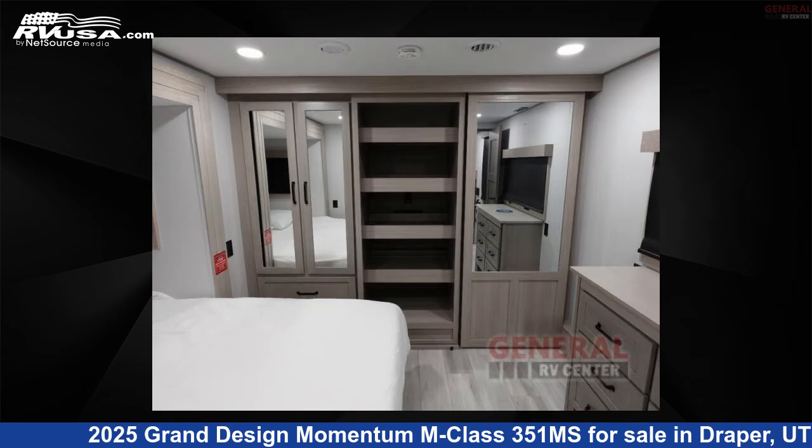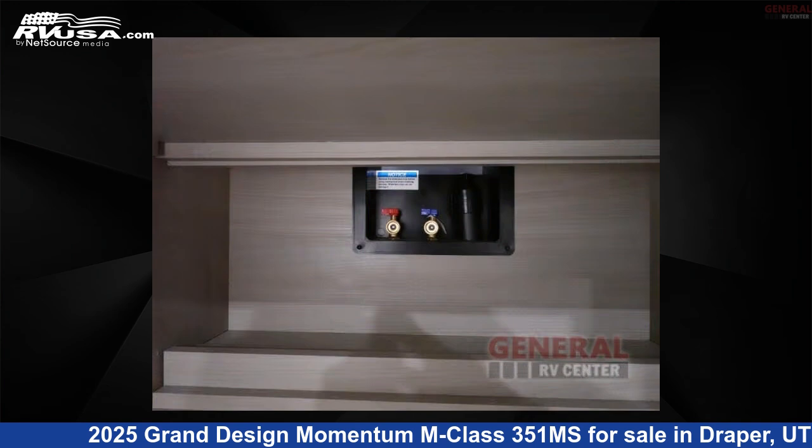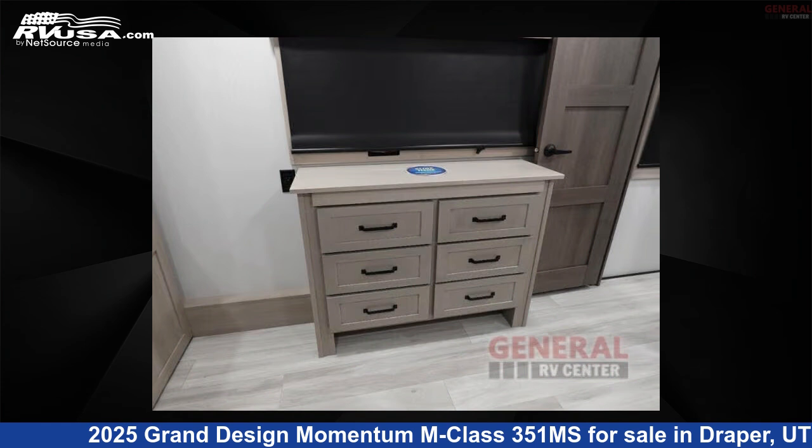The floor plan layout of this Toy Hauler features bath and a half, front bedroom, kitchen island, loft, and two entry and exit doors.